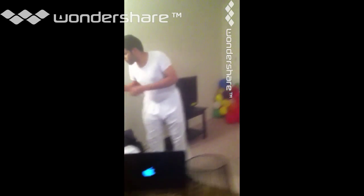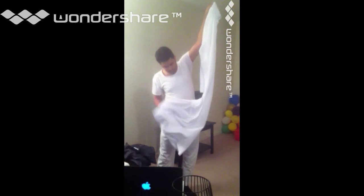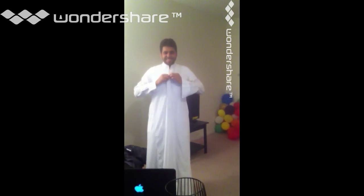Now I will wear that. Please give me a second. And close this, please.